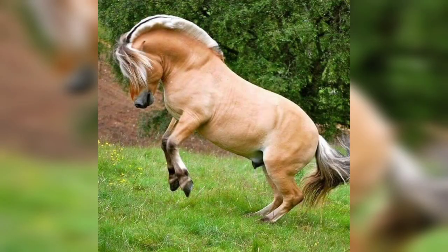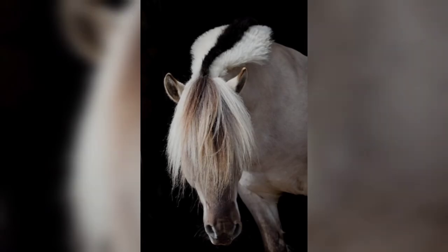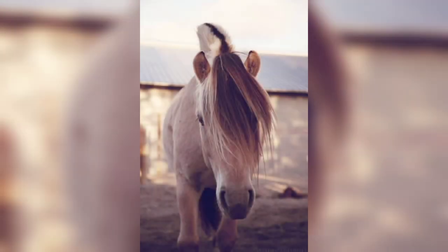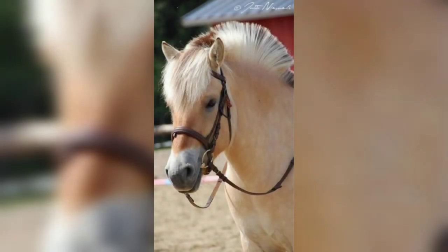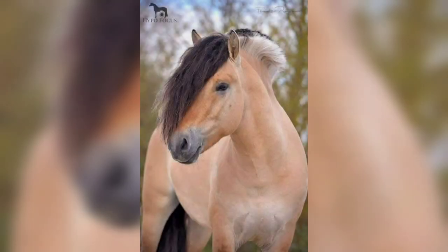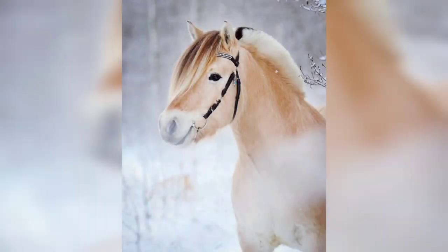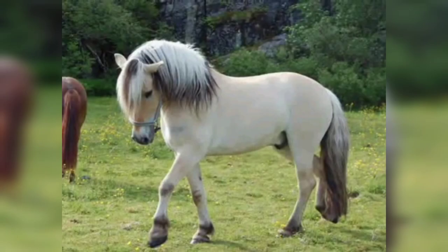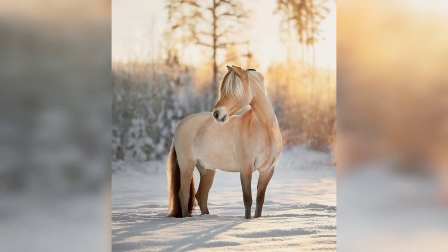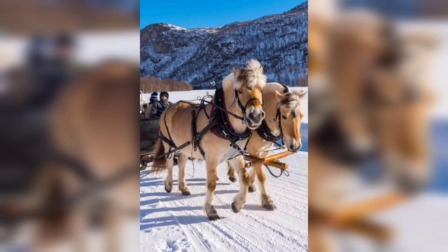Throughout the 20th century, the Fjord horse was bred purely on the dun color, which is an important breed characteristic. It has primitive markings such as a dark middle part in the mane and tail, a dark stripe along the back, and transverse stripes on the legs. A few have dark transverse stripes over the withers.